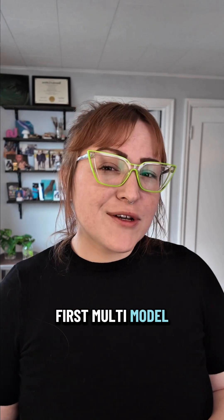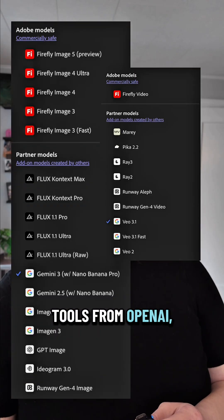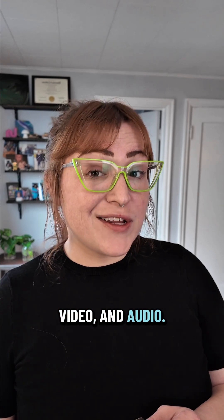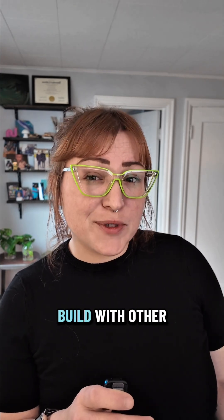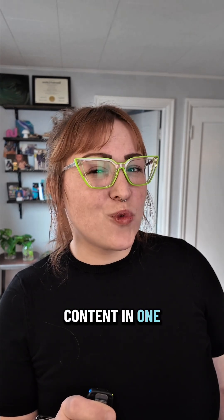Adobe's building the first multi-model creative platform. Firefly already integrates tools from OpenAI, Runway, and more across image, video, and audio. Adobe's not just adding models — they're designing an AI stack creators can actually build with. Other tools hand you a model, but Adobe gives you a workflow. This is production-ready AI from concept to content in one system.